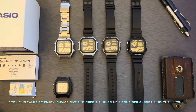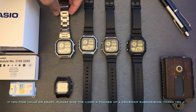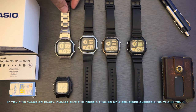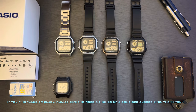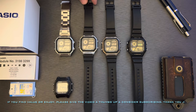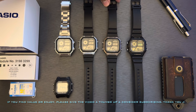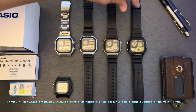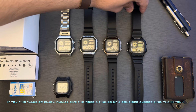So I currently own these four models: the AE 1200 WHD-1AV with the stainless steel bracelet, the AE 1200 WH-1CV, the AE 1200 WH-5A, and the AE 1200 WH-1BP.